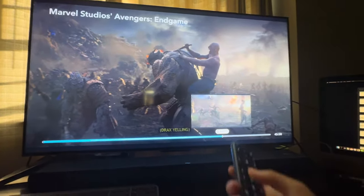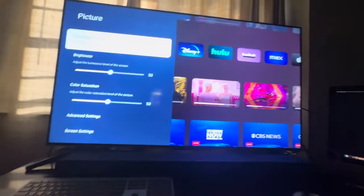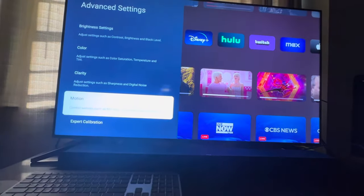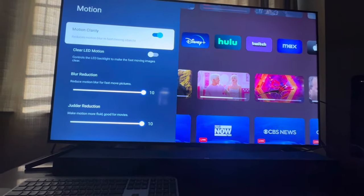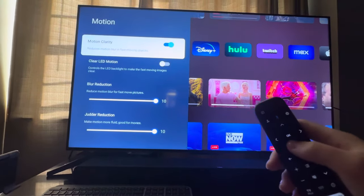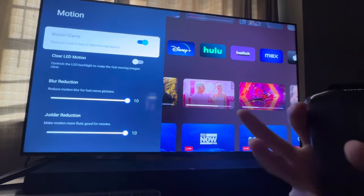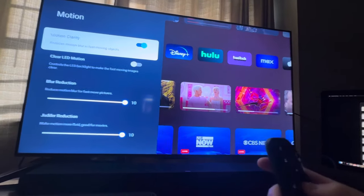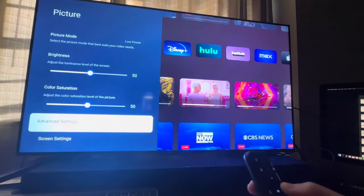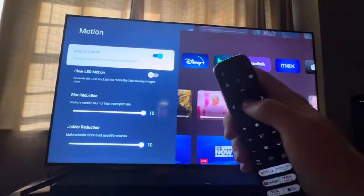So the first thing I did was go to the home screen, go to my settings, go to picture, go to advanced settings, and go down to motion. By default, the motion clarity is turned on. So that's what I thought was causing that weird Black Panther and Akoya juddering — because I know that's not what it looks like on my other TVs. So I went into advanced settings, went down to motion, and turned off motion clarity.